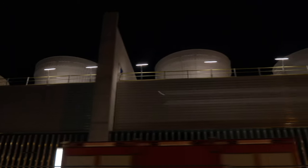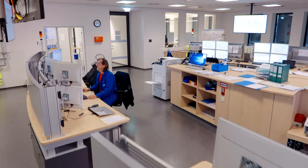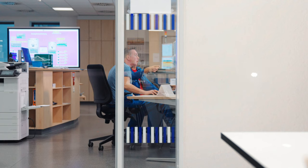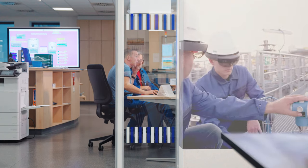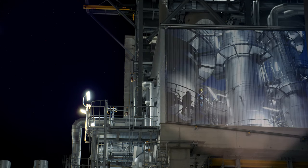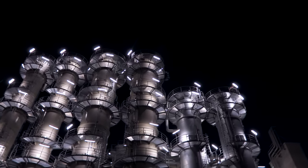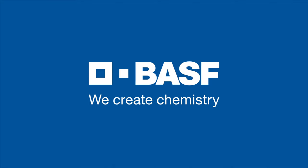This ambitious and innovative construction project was only made possible by comprehensive digitalization, setting new standards in this field as well. BASF. We create chemistry.